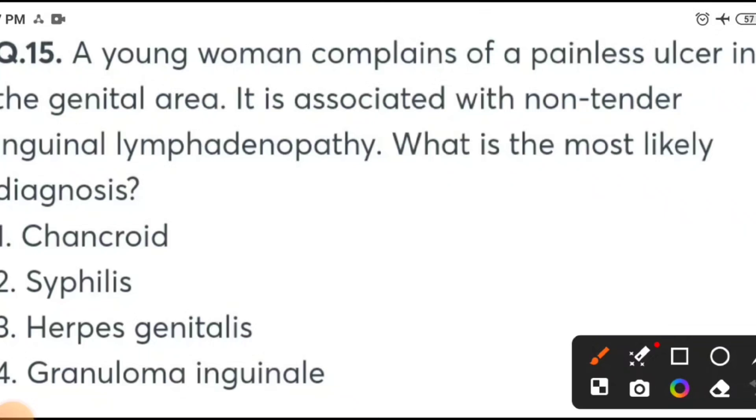A young woman complains of a painless ulcer in the genital area, associated with non-tender inguinal lymphadenopathy. What is the most likely diagnosis? Options: Chancroid, syphilis, herpes genitalis, or granuloma inguinale. This MCQ is a gold standard question and has been asked multiple times in exams.